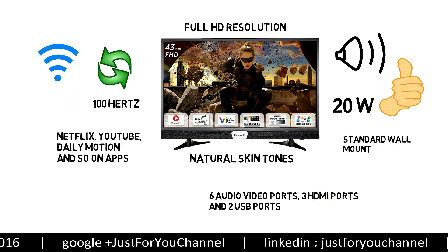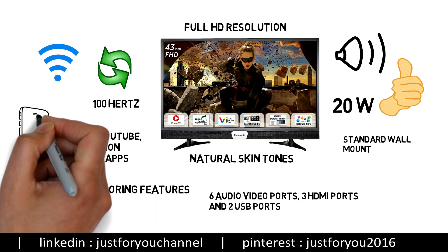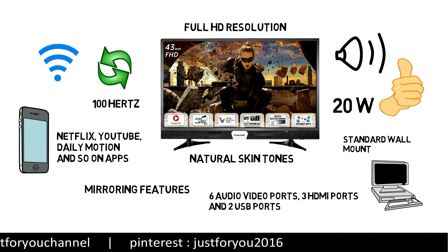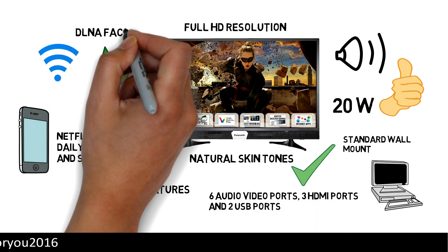You will get a free standard wall mount included in the box. It also has mirroring features so you can connect your mobile or PC and get a nice screencast experience. This television also comes with DLNA facility.